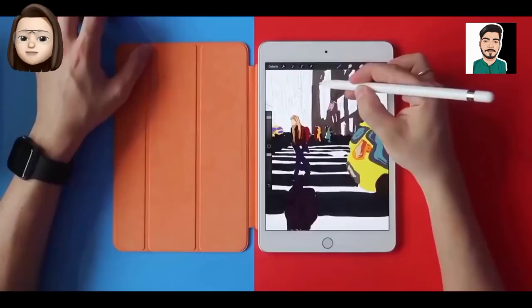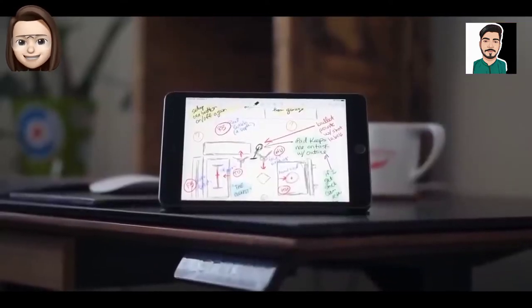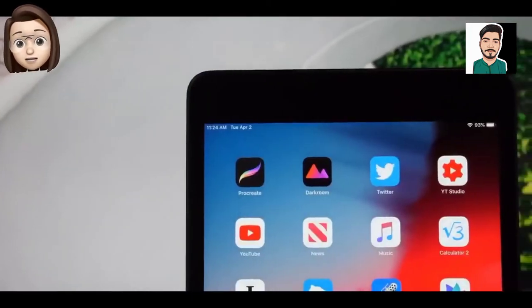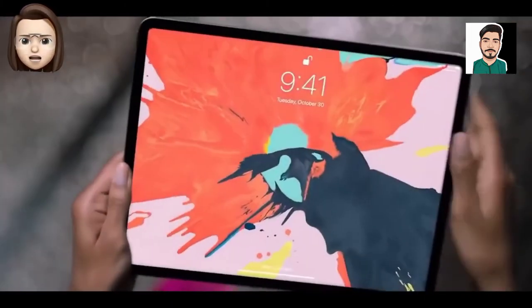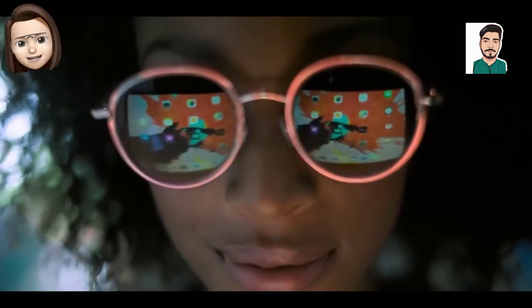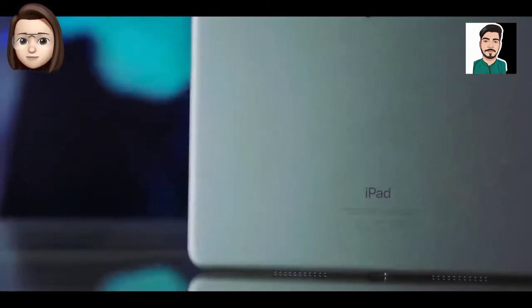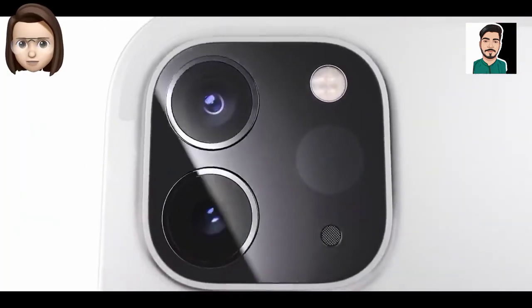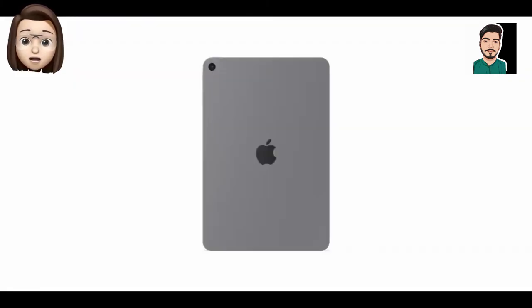Apple has reportedly ordered over 100 million A15 Bionic chips from manufacturer TSMC, so let's hope such bulk buying puts it to the front of the queue. The price of an Apple product is always hard to predict, but we know one thing — it won't come cheap. Previous iPad mini prices have been: iPad mini at $329, and iPad mini 2 through 5 all at $399.